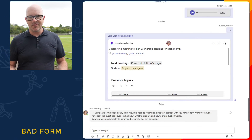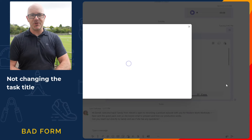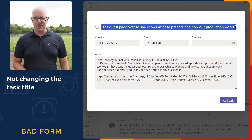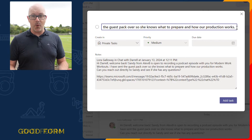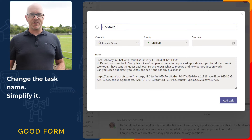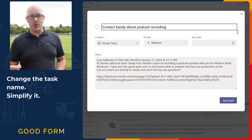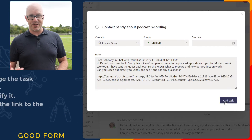Using bad form you would create the task from the message, you wouldn't change the task name and you'd keep the first 200 characters of the message. This makes it really difficult to identify that task at a glance. Using good form, change the task name and simplify it so you know what the task is at a glance. Add a summary of what the task is about in the task notes and then keep the link to the conversation so you can read it in context if you need to.